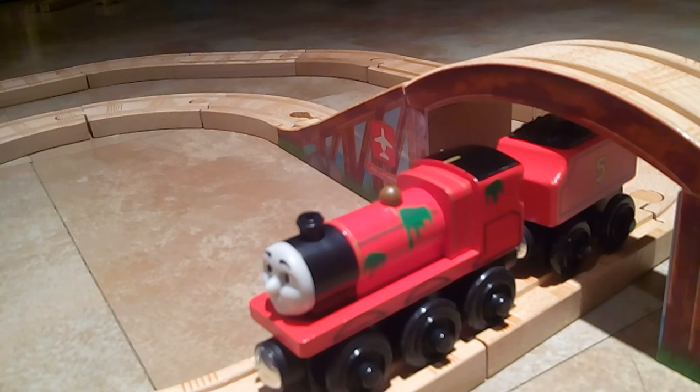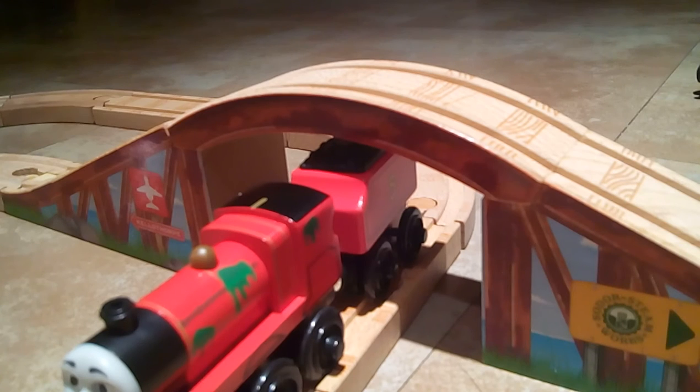James in the set is a very nice rendition — he has green paint splattered all over him. He has a normal tender, but that's quite alright. I like this James model, it's very nice. I also feel it's worth mentioning the arched dome bridge — it's very nice for elevation in this set and has very nice details to it.